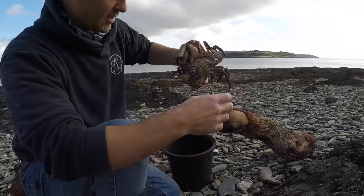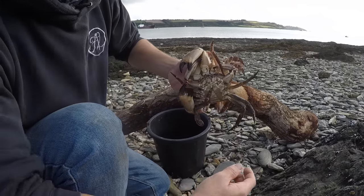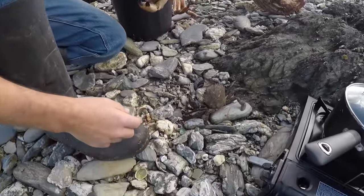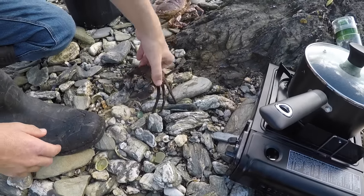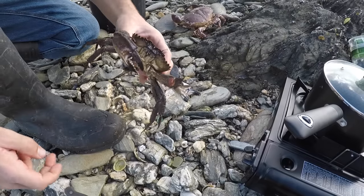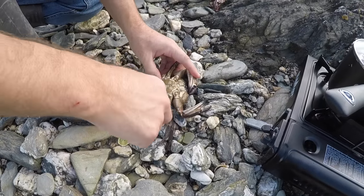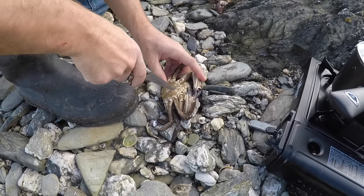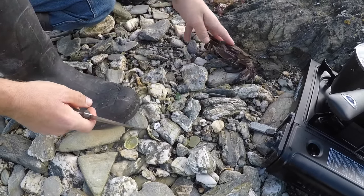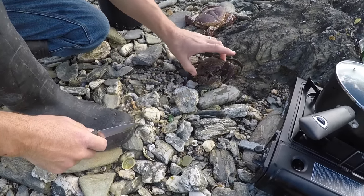There's a scrap in there — I think this velvet swimming crab has matched with the other guy. I'll try and separate these two. The easiest way to pick these up is like that around the back — they are covered in spikes and they are very fast. Now the easiest way to kill these is to pull the flap down and just push the knife in there like that. That's him done, he's ready for the pan. There will be a little tiny bit of nerve movement in there, but he is gone.